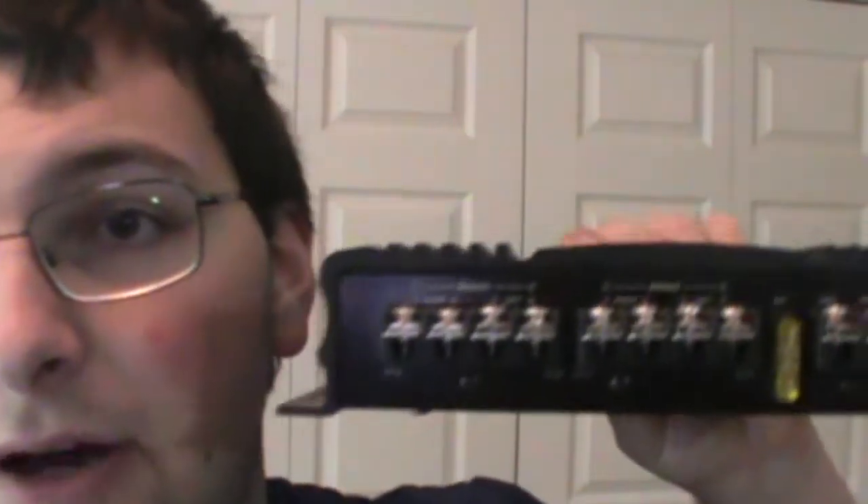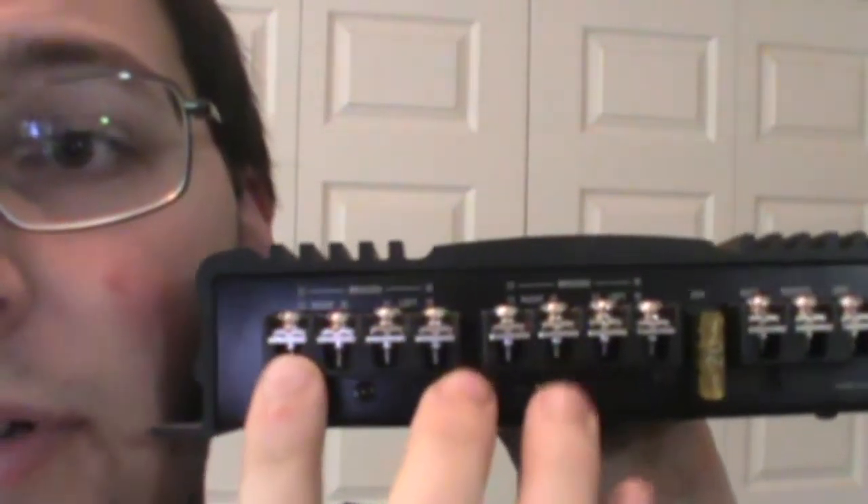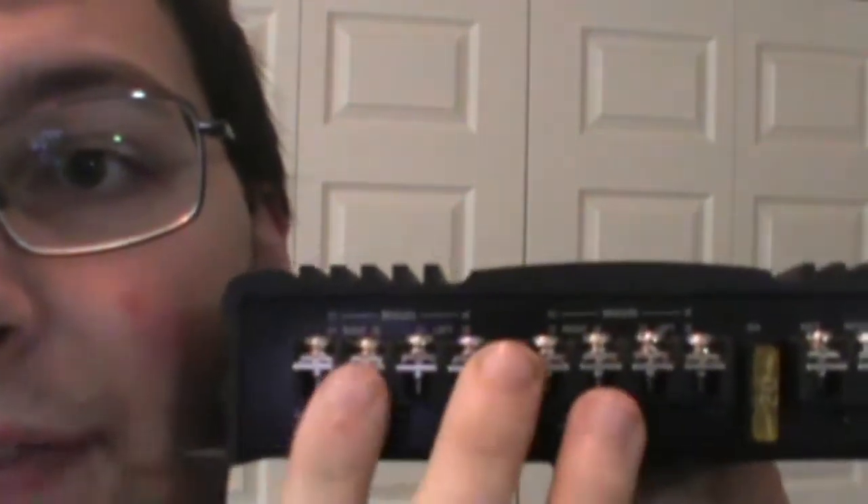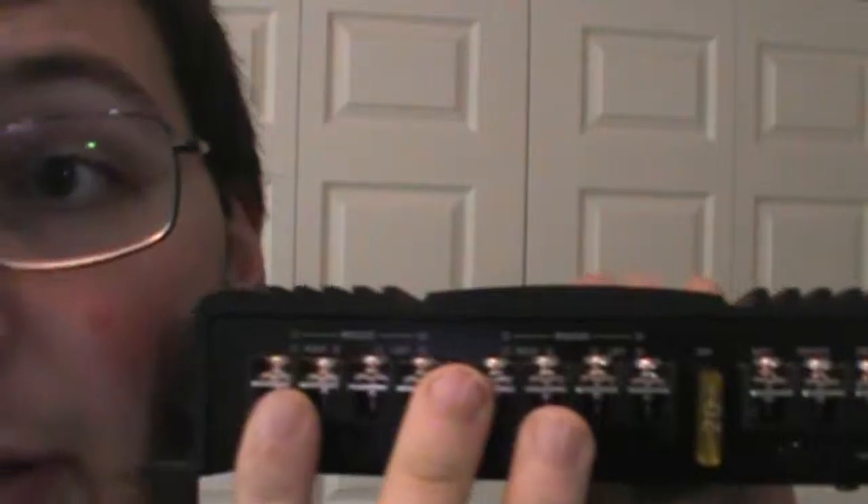This Alpine amplifier has four sets of positive and negative speaker terminals, which makes this a four channel amp. All else being equal, one and two channel amplifiers are cheaper, and four or five channel amplifiers are a little more expensive. But that is all else being equal — there are plenty of exceptions, so do your own research.